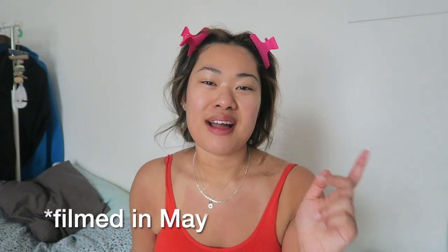Hi guys, I am back from holiday so I thought I'd do a little get ready with me as I am heading back to work today. I've caught a little bit of the sun as you can see — I'm quite red here.